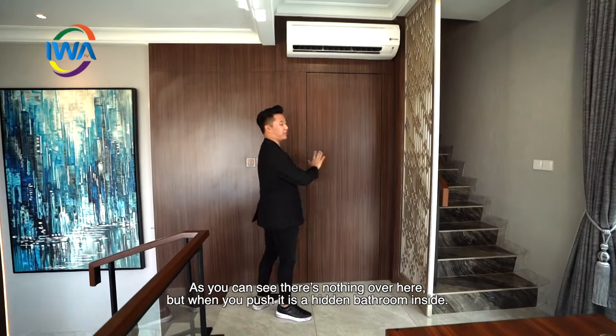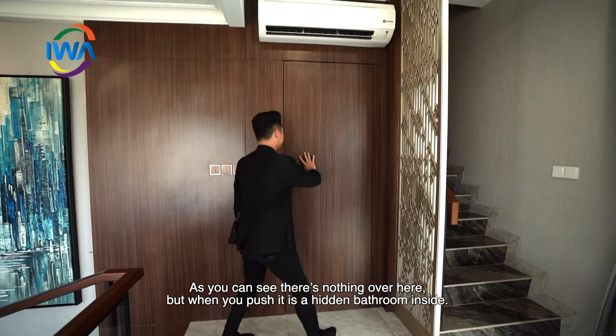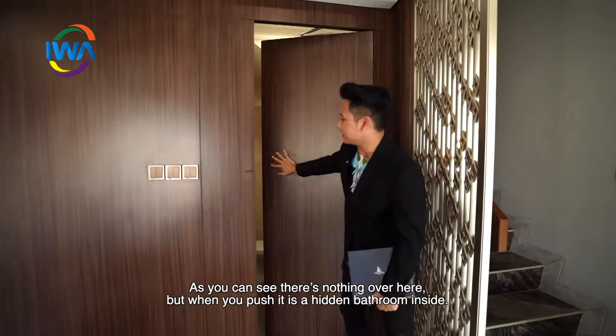Sobat Iwa, kalian bisa lihat nih, there's nothing over here. Tapi kalau kalian push, it's a hidden bathroom inside.